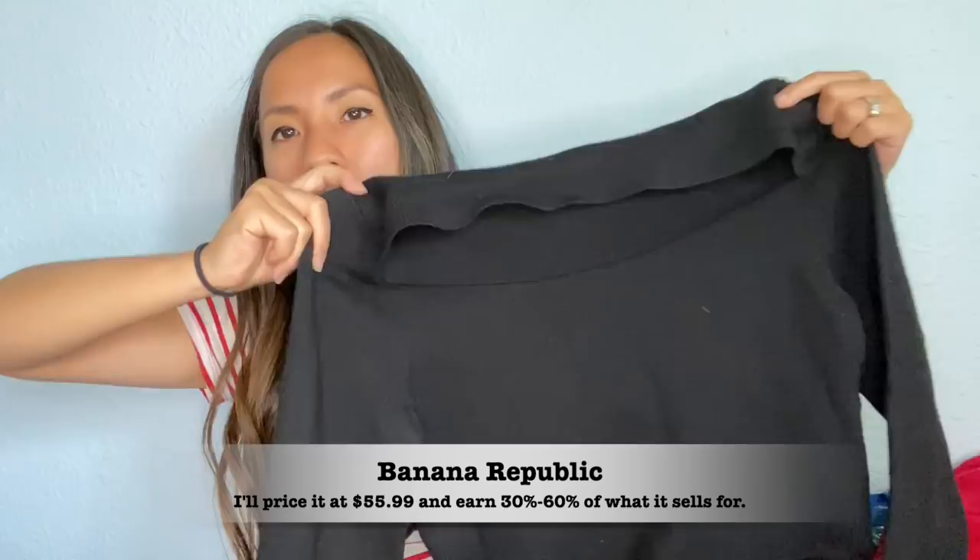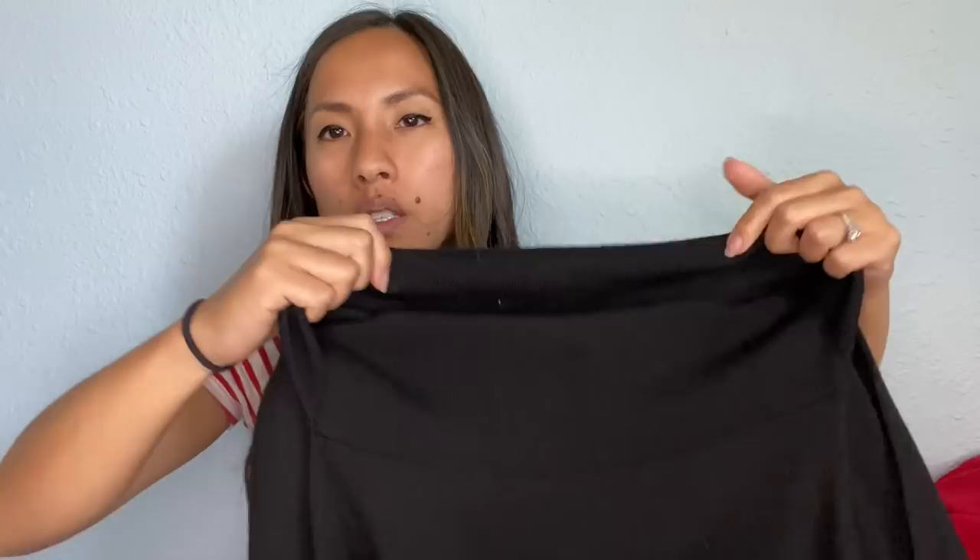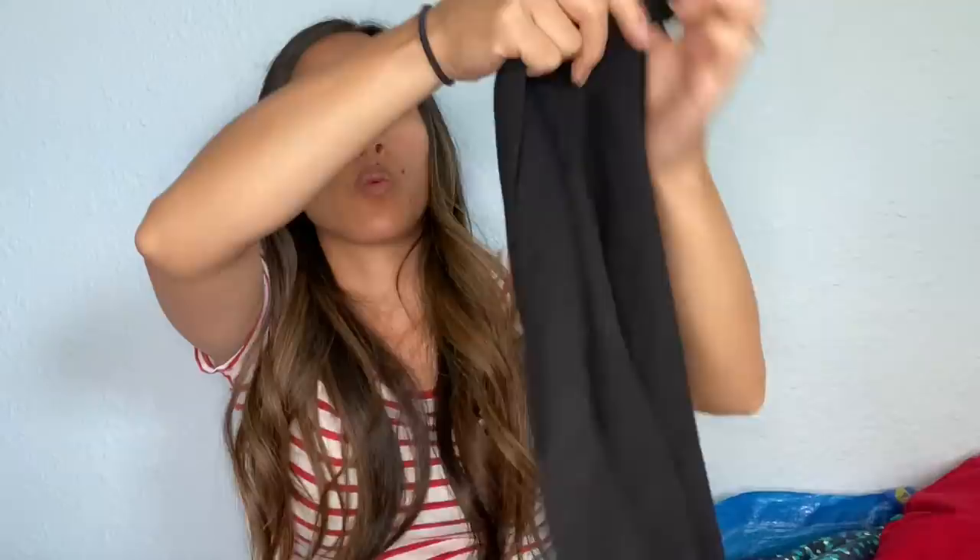This is a merino wool sweater from Banana Republic in a size small. It's got this interesting neckline — kind of like a boat neck but also like a mock neck. Just a wool sweater. I've sent them a ton of dress pants and even a few blazers, so I wanted to get a feel for how they price their sweaters and what the sell-through rate is on those.